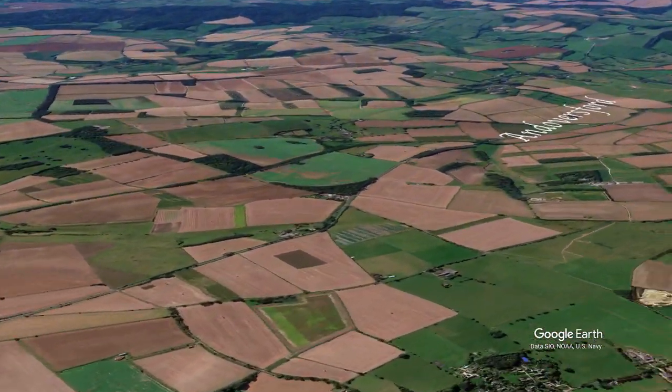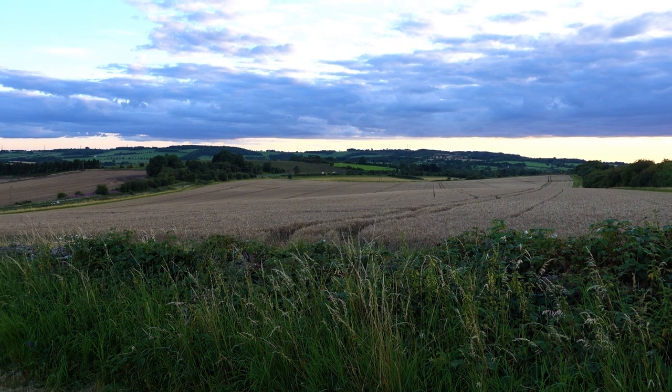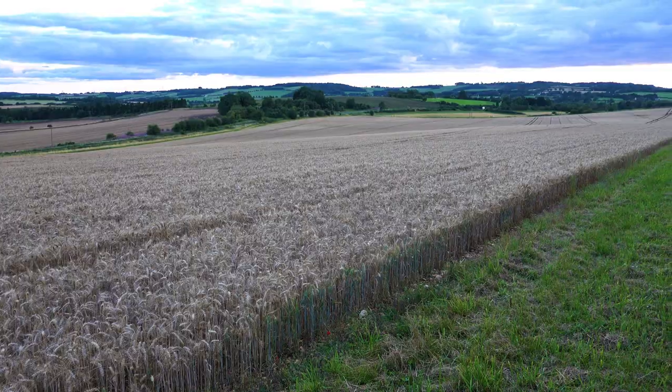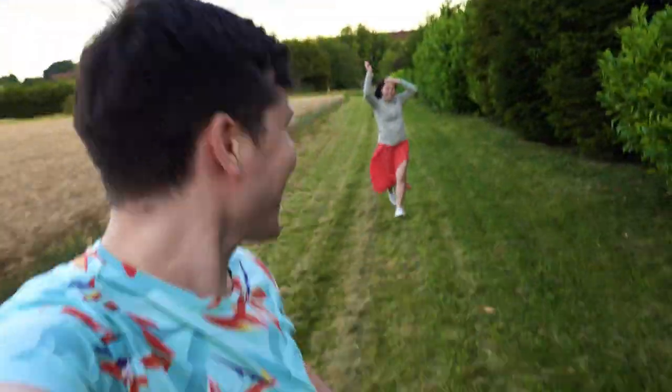After a long day of adventuring and wanderlusting, it's time to head to the middle of nowhere. We've just arrived at our new Airbnb — it's in a farm in the middle of nowhere, on the side of the road. Check out all the wheat fields. Amy and I are going to have a little race to that last tree along here. Go! See you later, alligator.